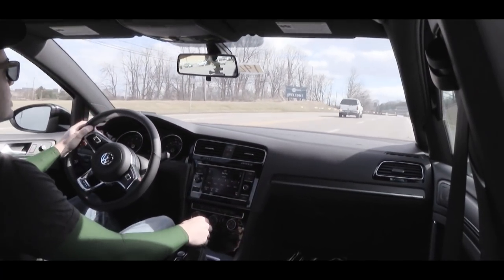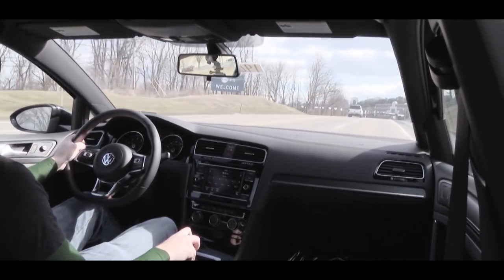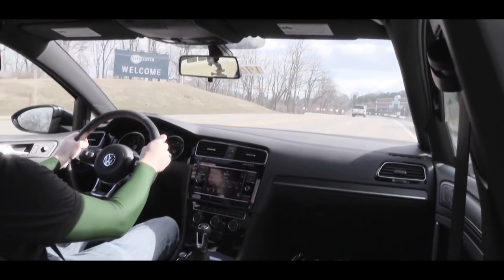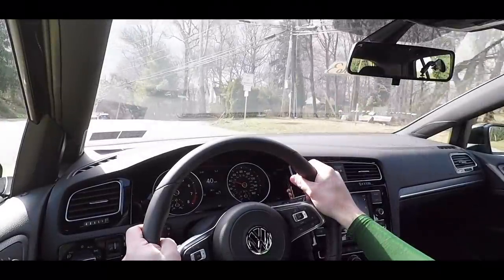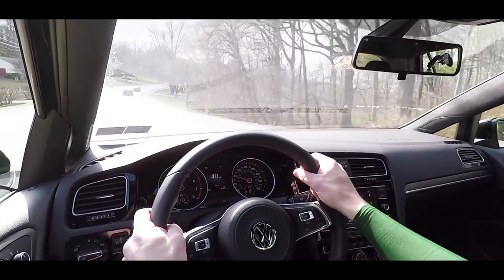Those driving modes adjust things like throttle response, shift points if you go with the automatic, and also the steering sensitivity. With it in Sport mode, the steering feel is quite nice. So let's put it in Sport driving mode and do a quick little acceleration now that we're at a red light — let's see how quickly we can get this 2019 Golf GTI up to speed.